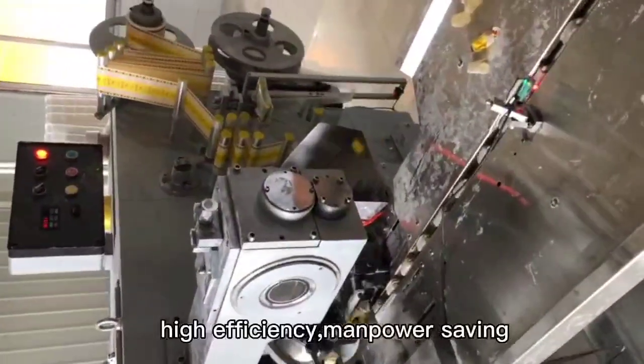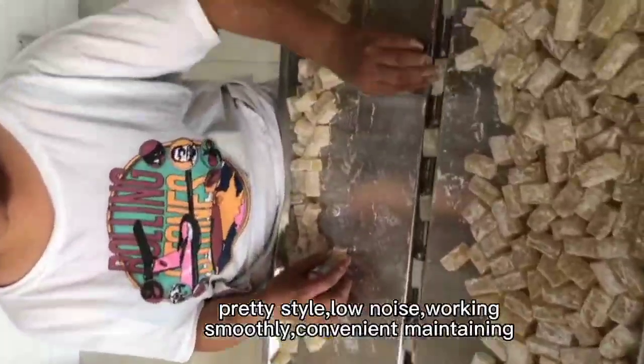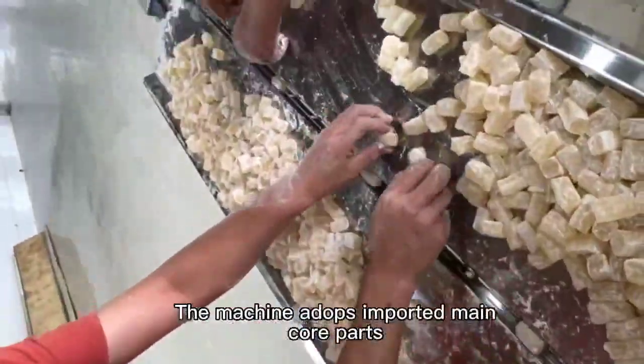High efficiency, manpower saving. Pretty style, no noise, working smoothly, convenient maintaining. The machine adopts imported main core parts.